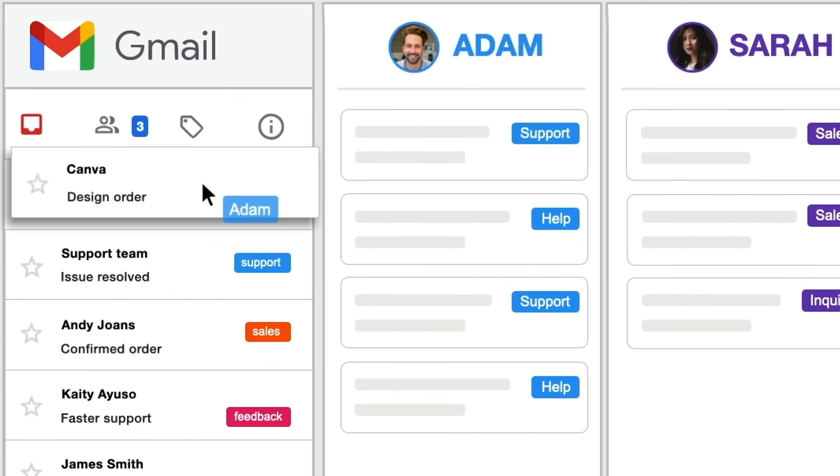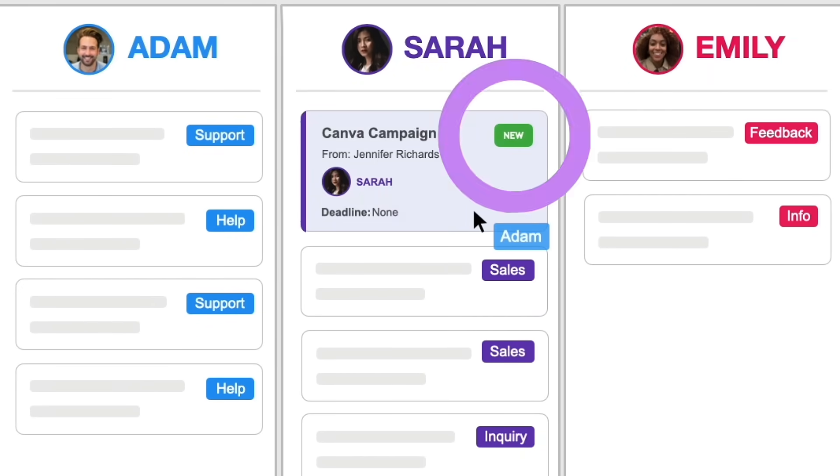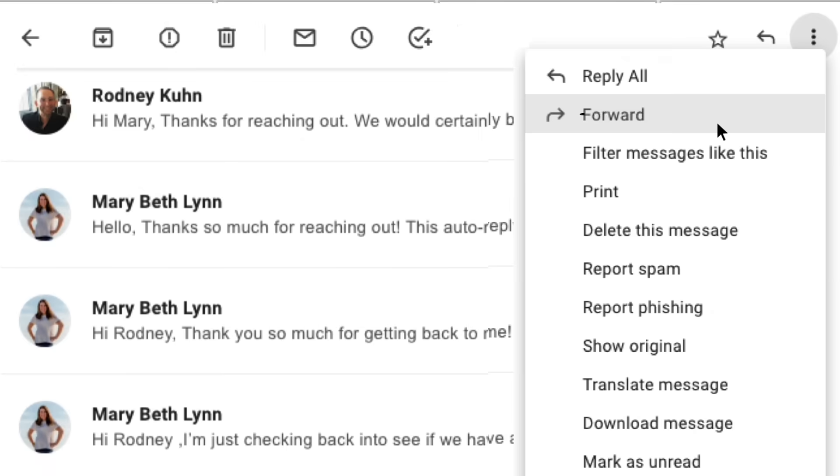When I get an email from a customer, I just add it to the board and, like magic, it's automatically shared with the team. No complicated email chains, no forward and forget, no reply to all.